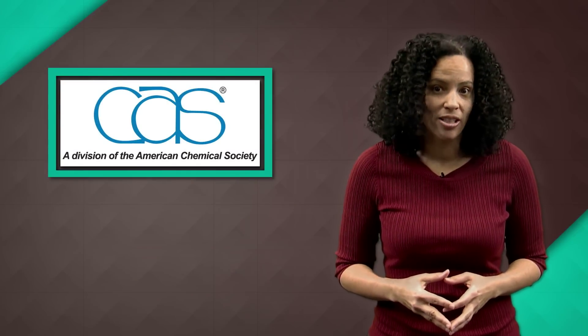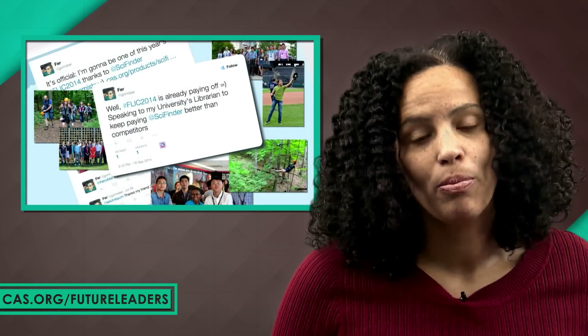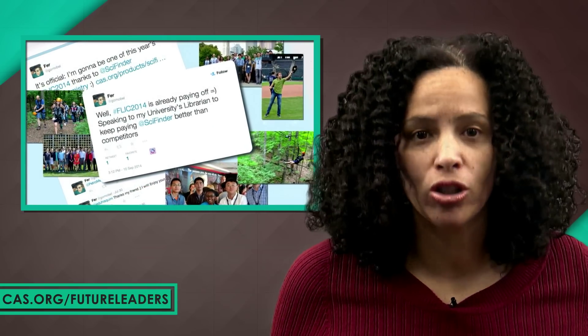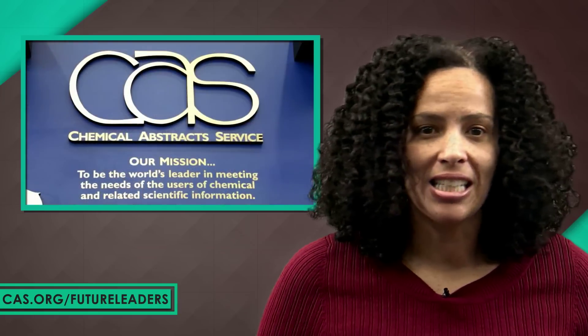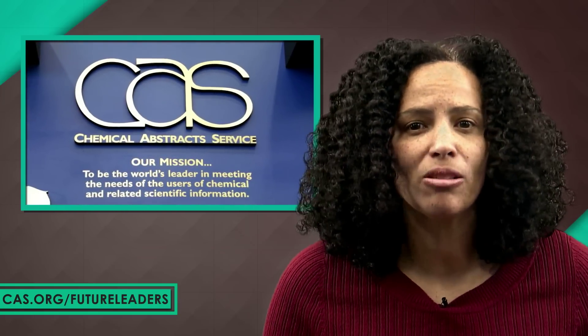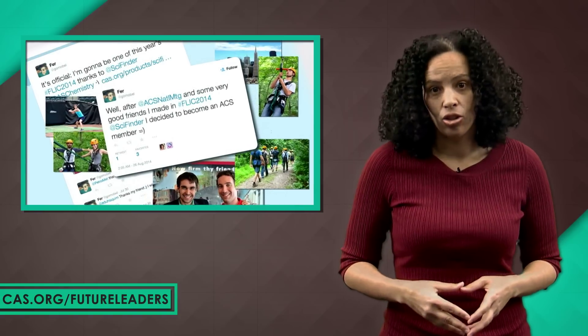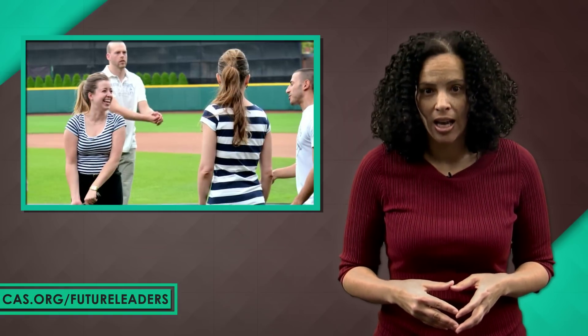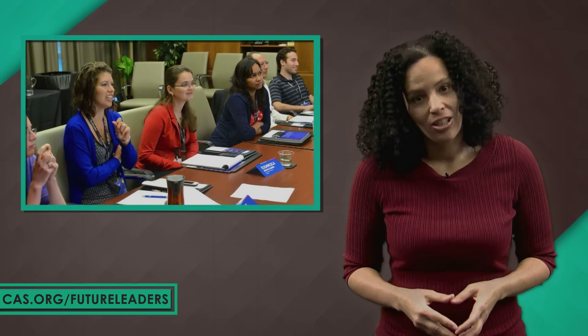Thanks to CAS for sponsoring this video. If you're really into molecules, check out the SciFinder Future Leaders in Chemistry program. PhD students and postdocs from around the world are brought in to share their insights and go behind the scenes with SciFinder. It's an all-expense-paid trip where you'll get to see firsthand how CAS builds and maintains the world's most authoritative chemistry databases. You'll also get to travel to the American Chemical Society's National Meeting and Exposition. For details, visit cas.org/futureleaders.